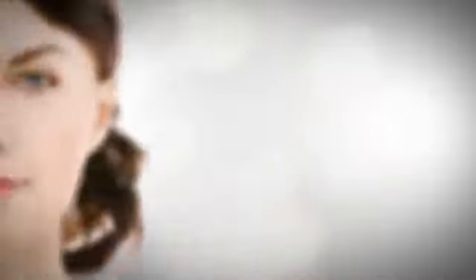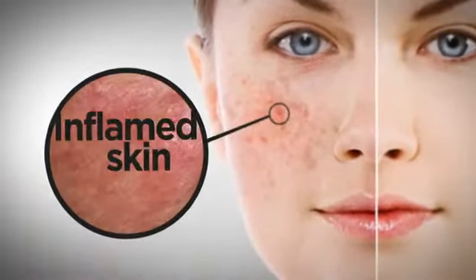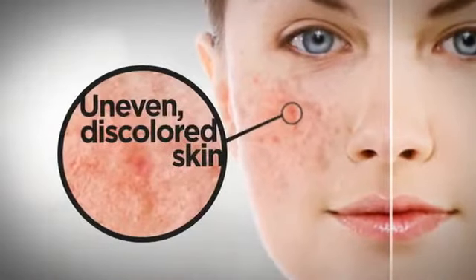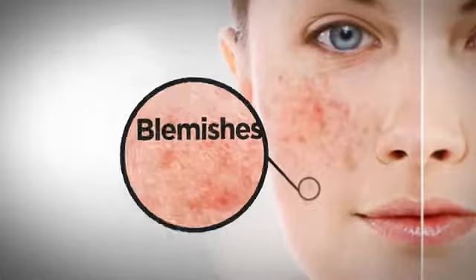The resulting problem goes beyond dull and rough skin. Without proper moisture and nourishment, your skin structure can weaken, leading to deeper and more visible wrinkles, as well as other age-related issues.